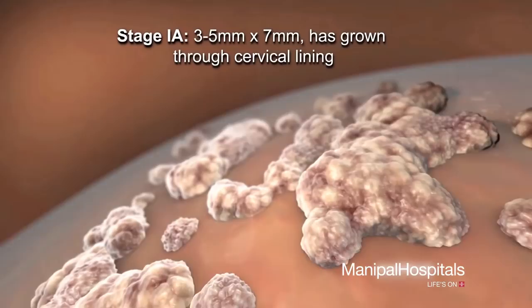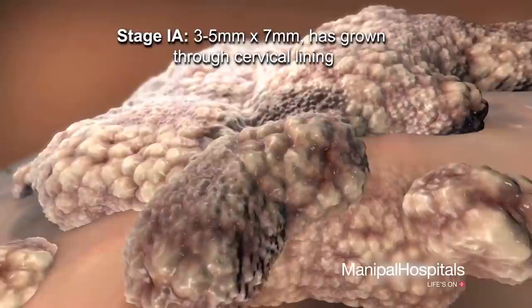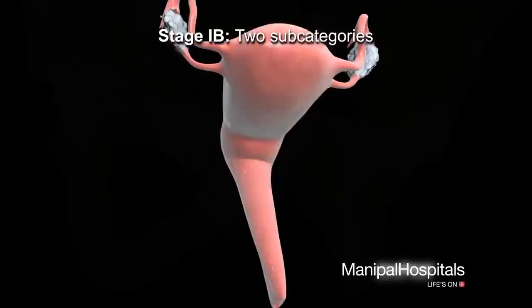Stage 1a is considered invasive cancer because the microscopic tumor grows through the top layer of cells into the underlying cervical tissue and is 3 to 5 millimeters deep by 7 millimeters wide.